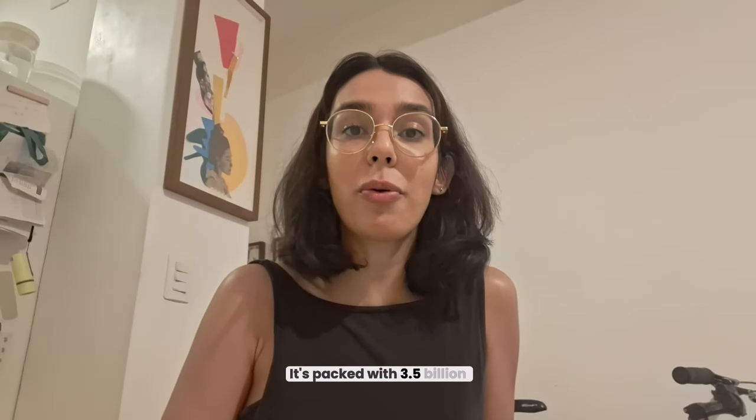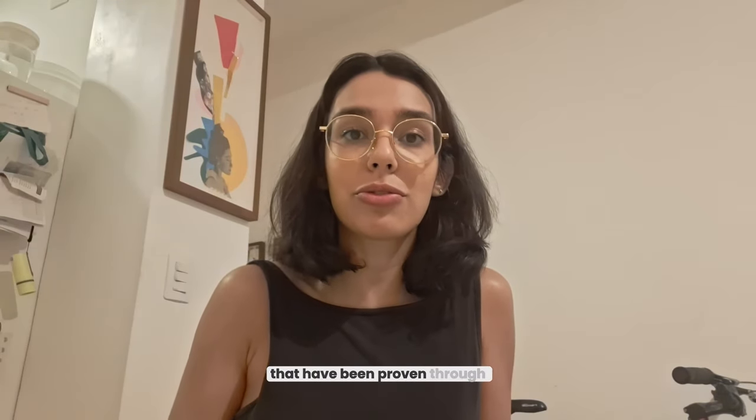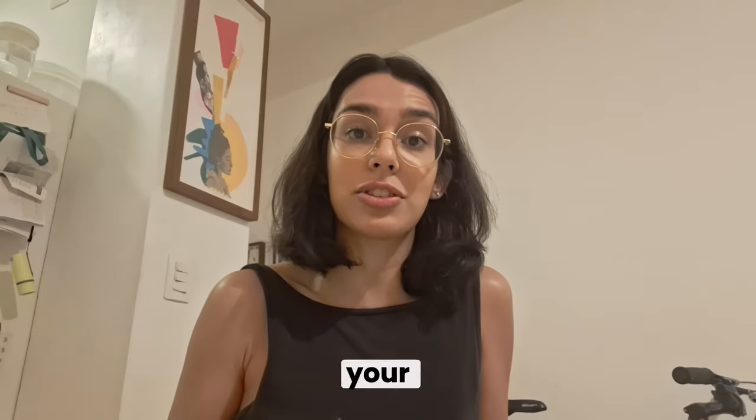So what makes Prodentim stand out? It's packed with 3.5 billion probiotic strains and nutrients that have been proven through clinical research. This innovative formula is designed to revolutionize how you take care of your teeth and gums.